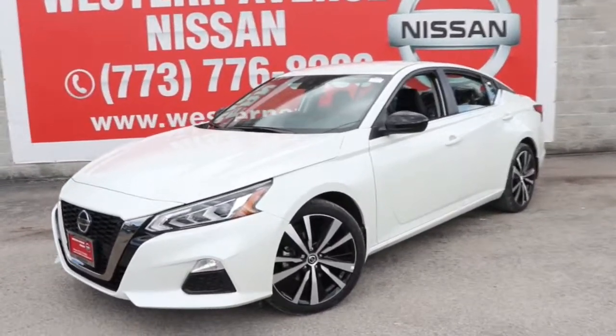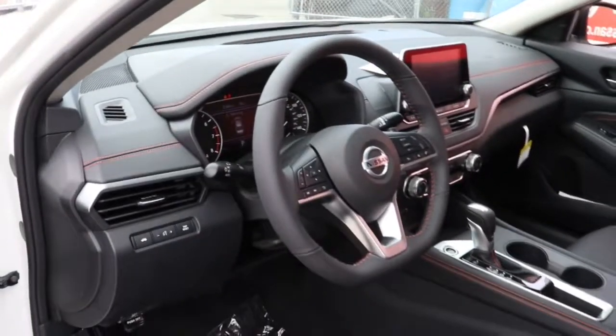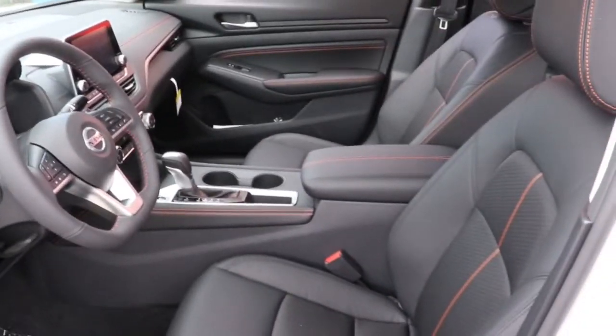Get into the 2022 Nissan Altima. Get all the features you want and need in this multi-talented Altima — spacious comfort, active safety tech and connectivity, flexible layout, athletic performance, and available all-wheel drive.